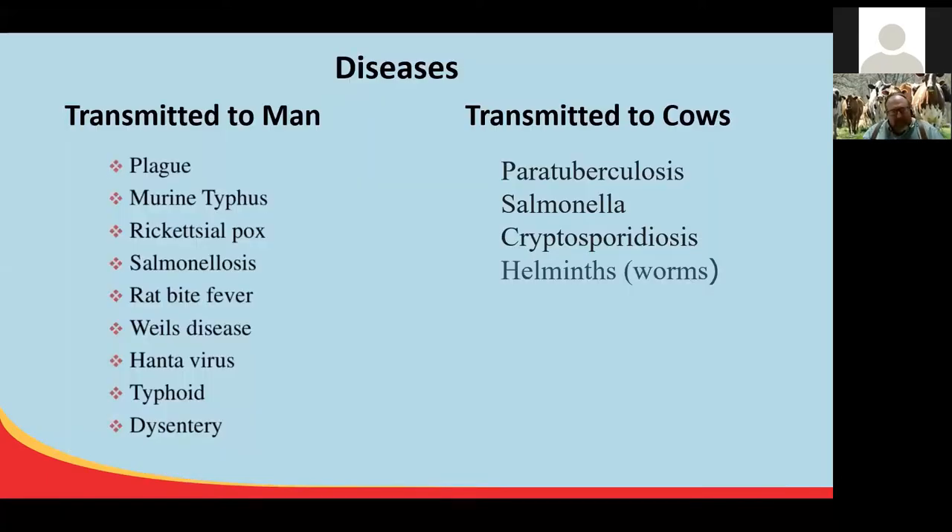The first thing I want to discuss is why rats are an issue. Rats are recognized carriers of at least 45 diseases. Rats and mice can carry these diseases on their feet, in their urine, and in their feces. They all wind up costing us economically and in production issues — increasing veterinary costs, increasing replacement costs, decreasing production, and decreasing feed efficiency.